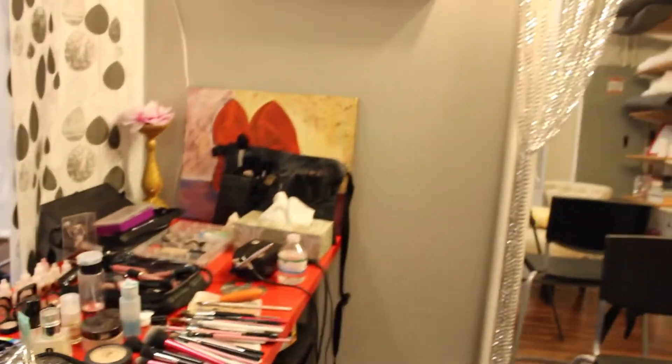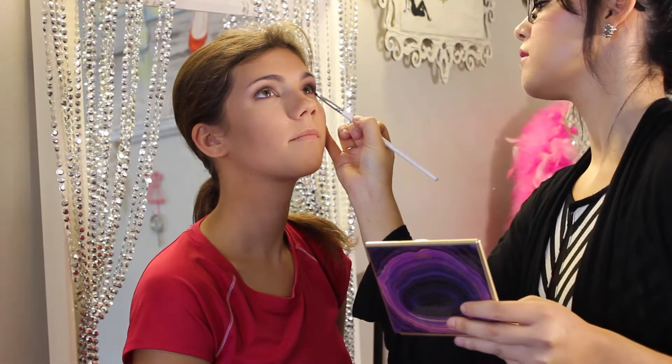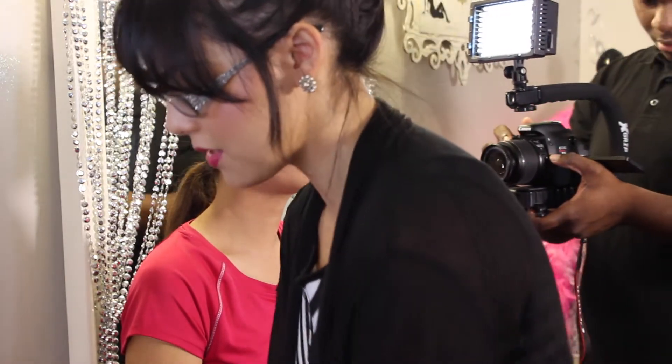I thought that was pretty neat. My favorite part about this studio is my section — this is my makeup area specifically for makeup artists. What I love about this studio is that they had a dedicated spot for the makeup artist. Usually I would have to set up wherever there's room, but this studio had a space specifically for me.